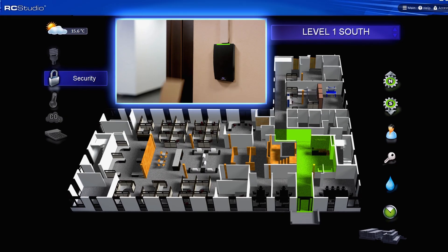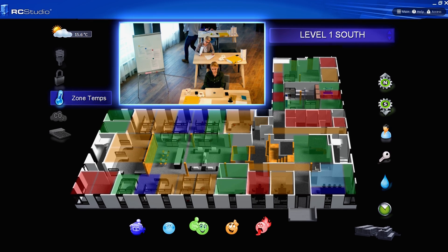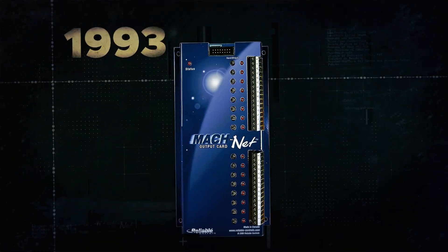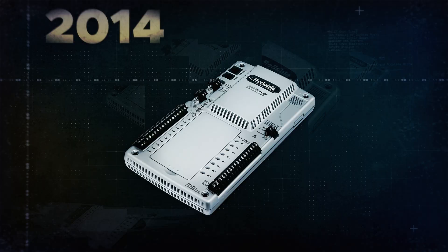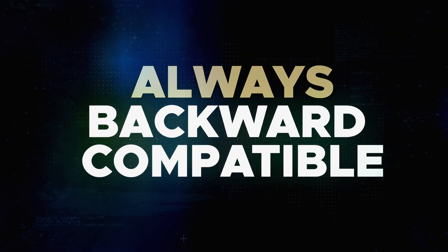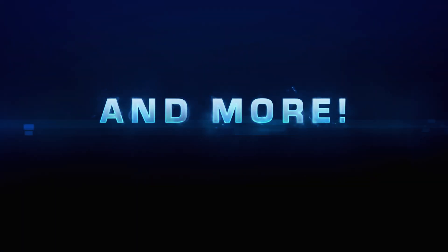Control the security, lighting, and HVAC within any building. For decades, RC Studio has supported every version of controller that Reliable Controls has manufactured, and will remain backward compatible into the future. Professional tools to achieve more results with minimal effort and maximum flexibility.